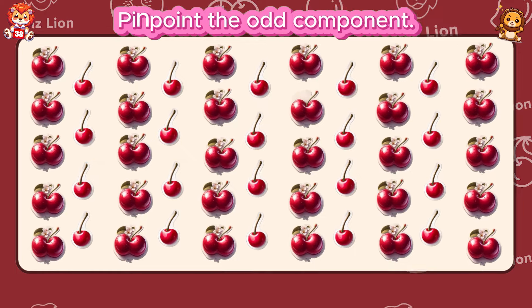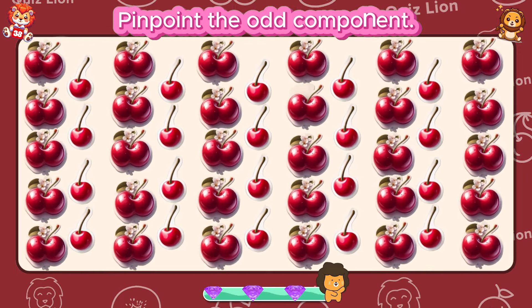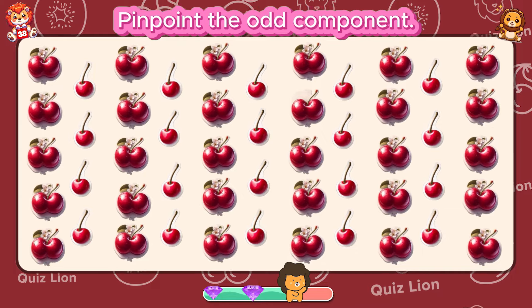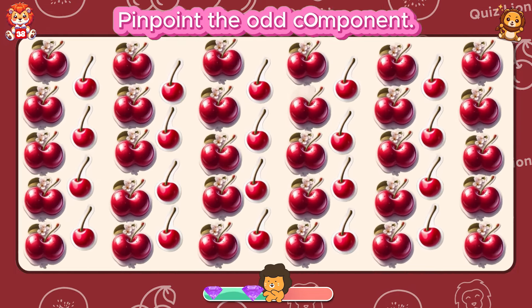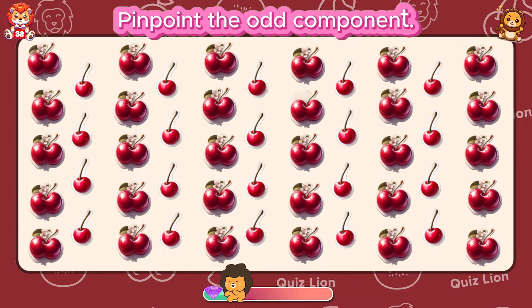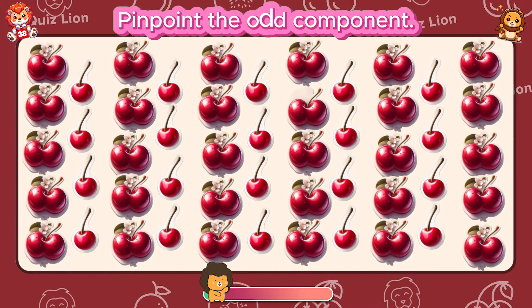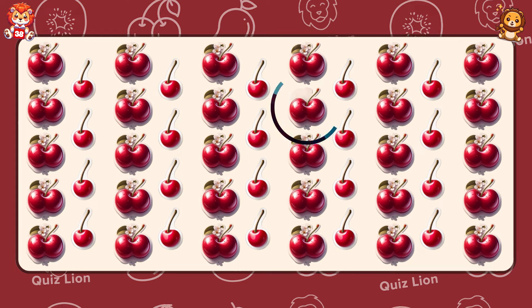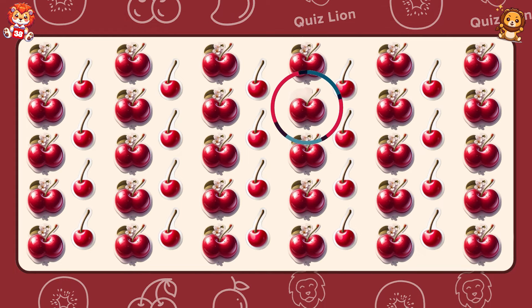Pinpoint the odd component. You make everything better with your presence.